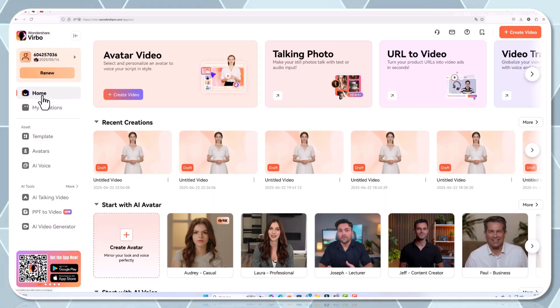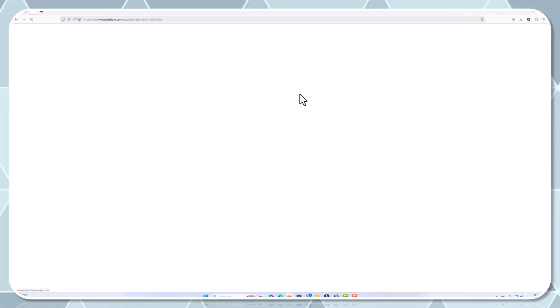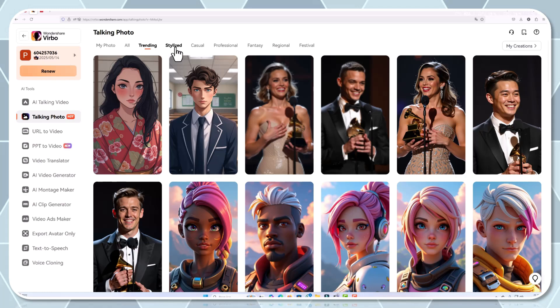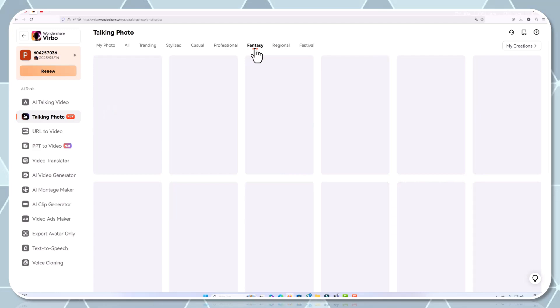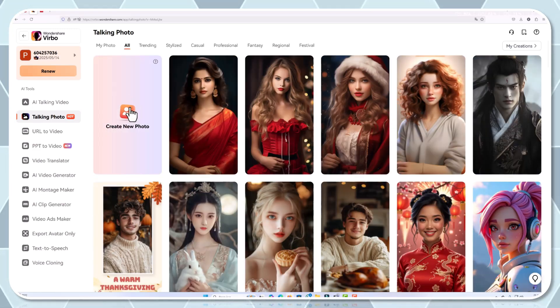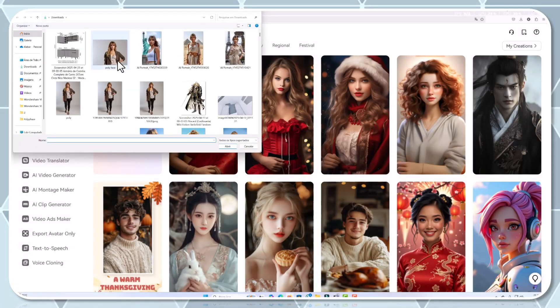Next, we explore the talking photo feature, ideal for creators who want to animate still images. Imagine having your favorite photo come to life with smooth motion, complete with an engaging voiceover. To create a talking photo video, select a high-quality image from your library or one of Verbo's extensive stock options.